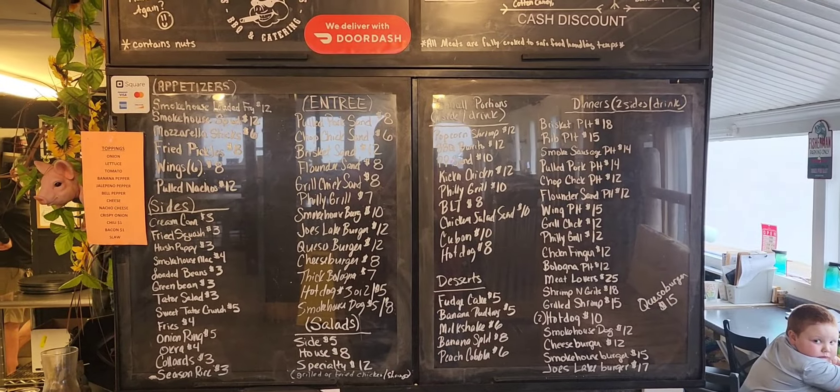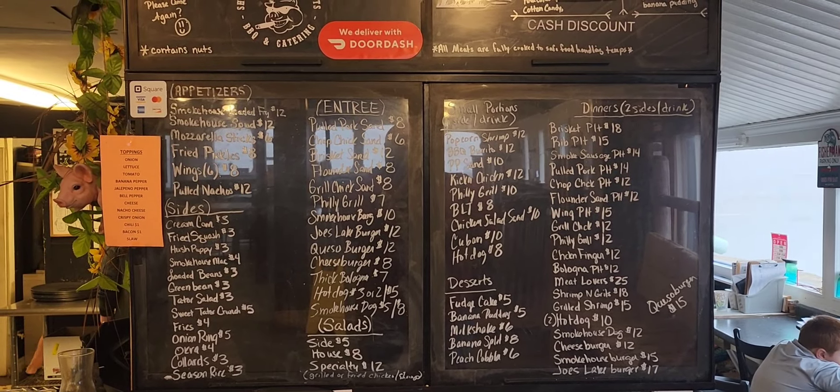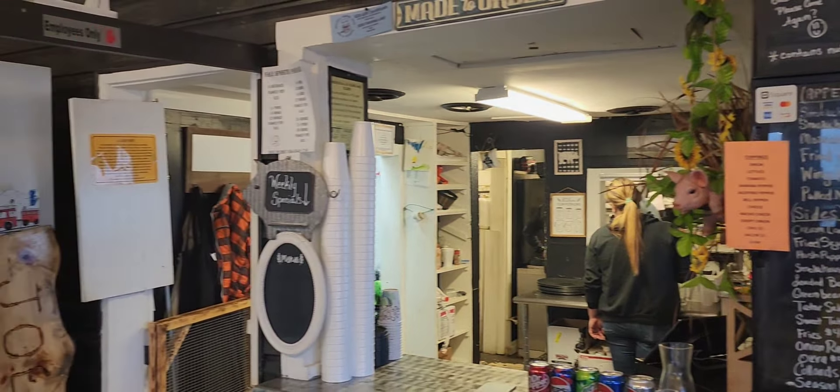I'm getting ready to show you the menu — you can pause and zoom in. Everything they make is made fresh to order, so if you're in a time crunch you may want to call ahead, because they usually take about 10 minutes to get a dish out. Now with that being said, let's get into it.